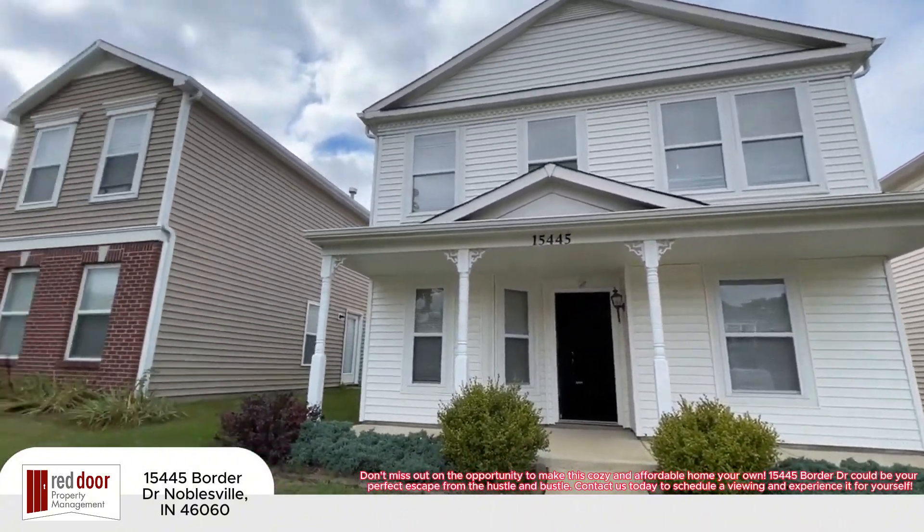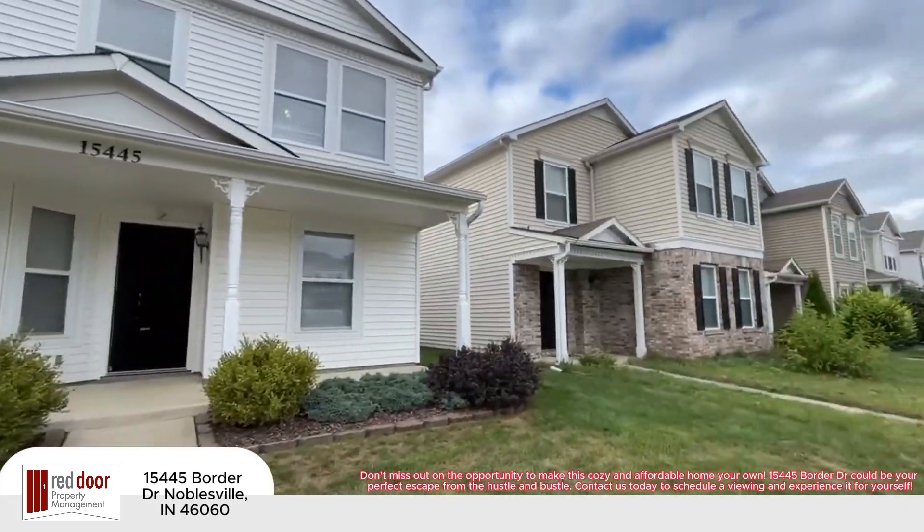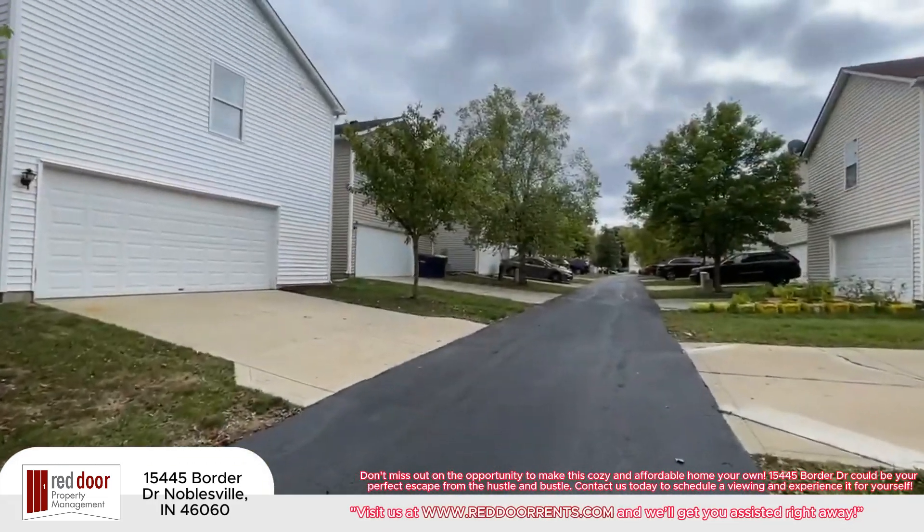15445 Border Drive could be your perfect escape from the hustle and bustle. Contact us today to schedule a viewing and experience it for yourself.